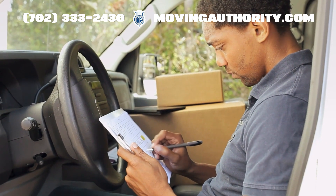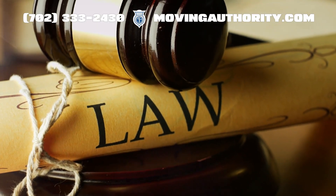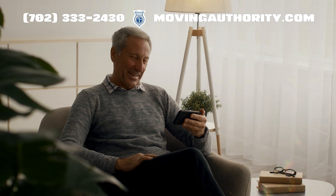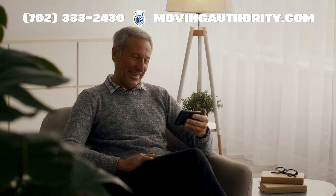It establishes communication channels and ensures proper handling of legal matters. Our experts can help you file your BOC-3 form hassle-free.